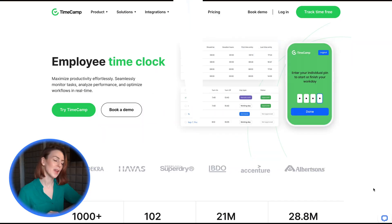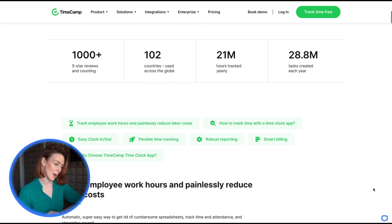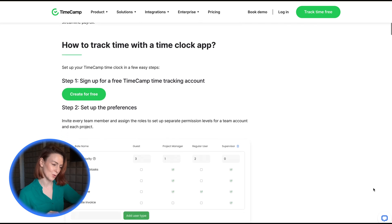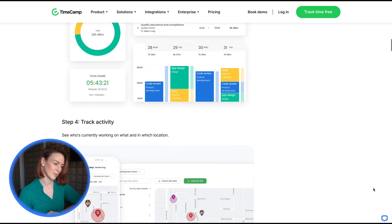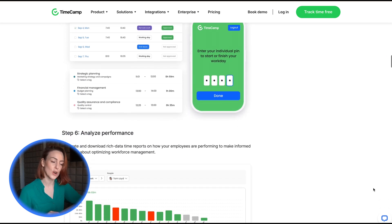TimeCamp is perfect for web development teams, offering desktop apps for Windows, Mac and Linux, integrations with developers' tools like GitHub and Azure DevOps, and burnout reports to track project progress against budgets and timelines. Its self-hosting option also makes it a great choice for privacy-conscious businesses.